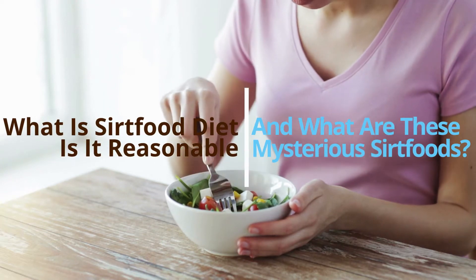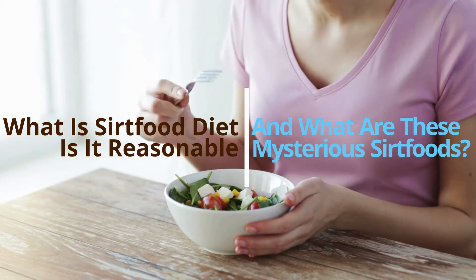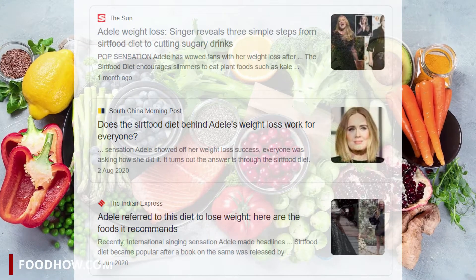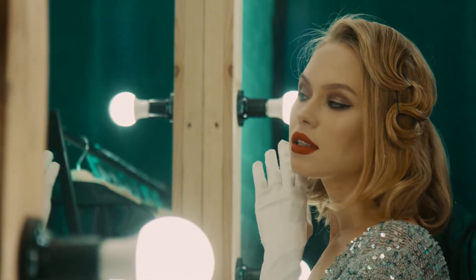What is the SIRT food diet? Is it reasonable, and what are these mysterious SIRT foods? You've probably heard of this international diet sensation that many people have now successfully used for weight loss and staying slim, including many celebrities.